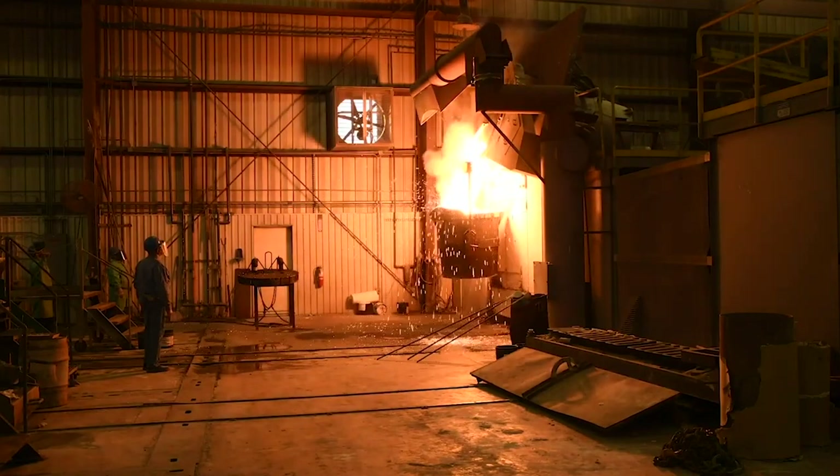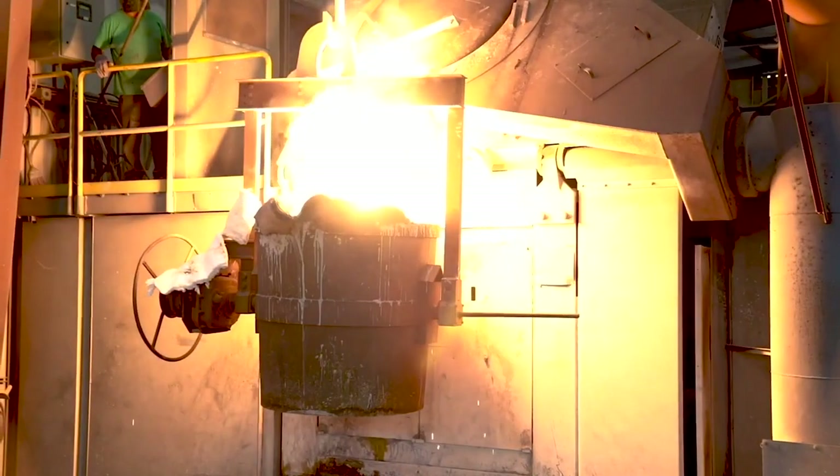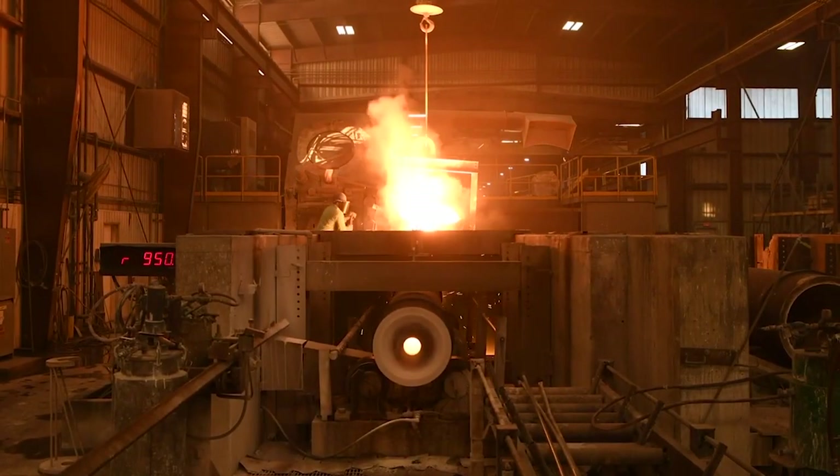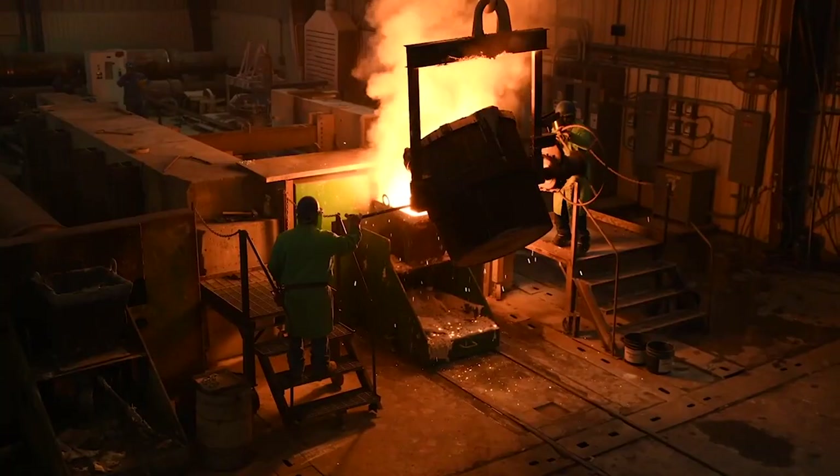A final heat sample is taken from the melting furnace and analyzed in Delta's own on-site laboratory. Only then is an okay relayed to the foundry floor to proceed with the pour.